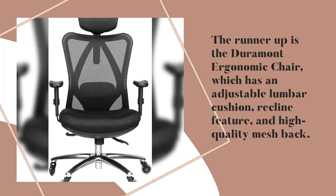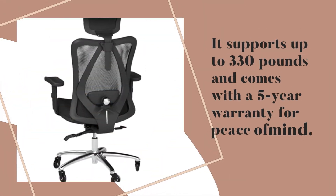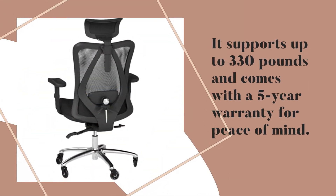The runner-up is the Duramont Ergonomic Chair, which has an adjustable lumbar cushion, recline feature, and high-quality mesh back. It supports up to 330 pounds and comes with a 5-year warranty for peace of mind.